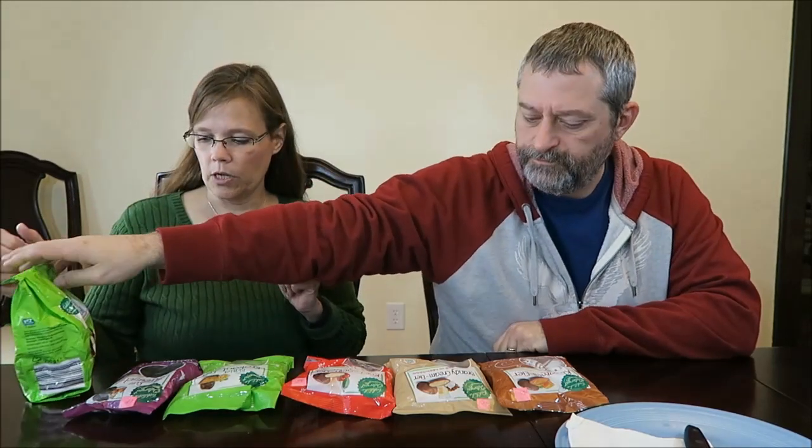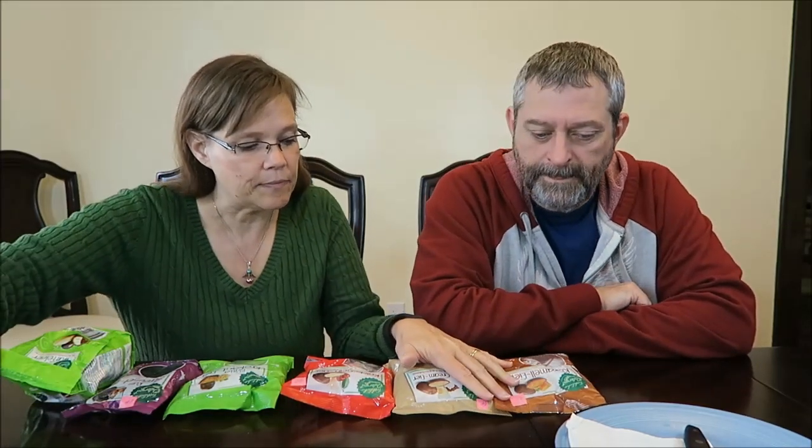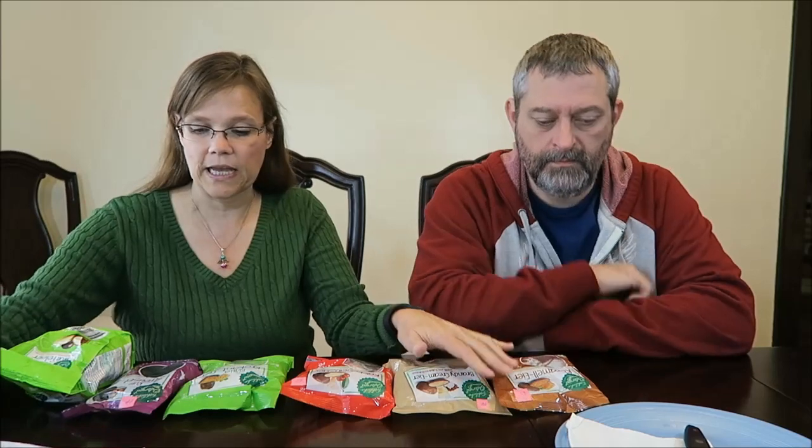They're all EPS certified. What is EPS certified? That means something else here. Oh, EPS is a brand here — it means something else there.